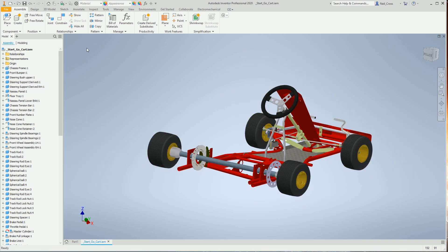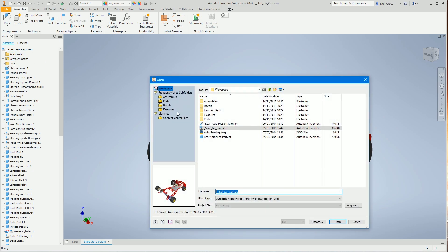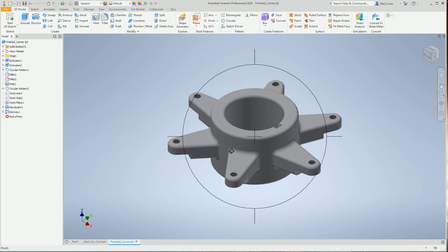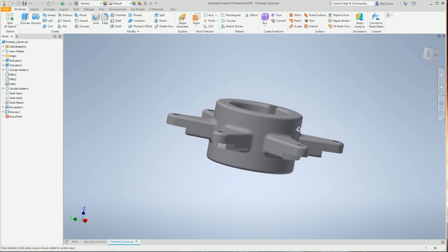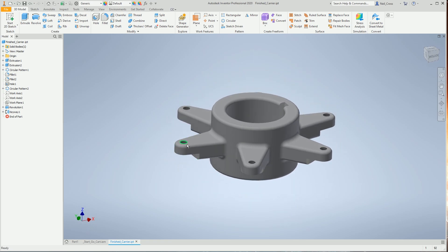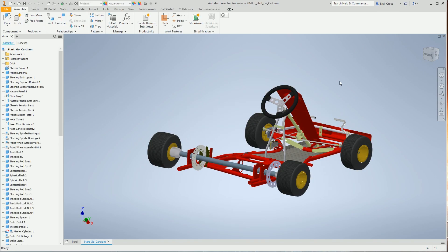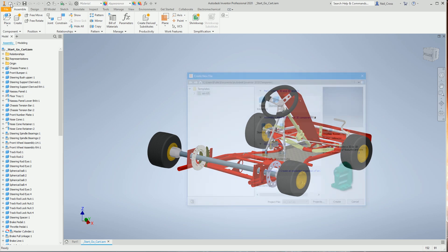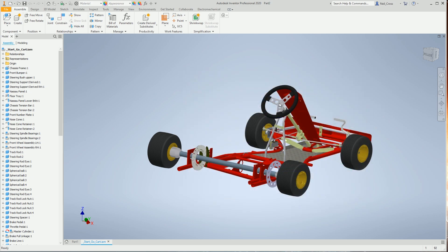Right, this test drive will take you through modelling a part, placing it into this assembly, and fixing it in place. The part we're designing — open the Finished Parts folder and double-click 'finished carrier' — is roughly what we'll be modelling from scratch. We'll bolt it using the bolt holes on the part. Close that down using the little X on the document tab. Click New, select standard.IPT. Close the extra part that was open, and we're good to start.